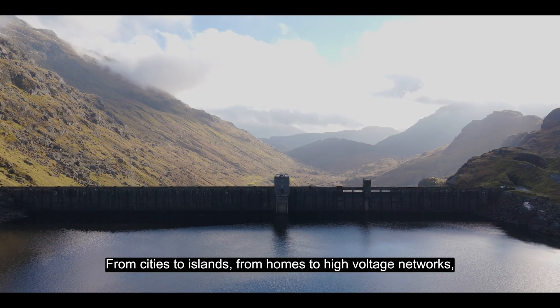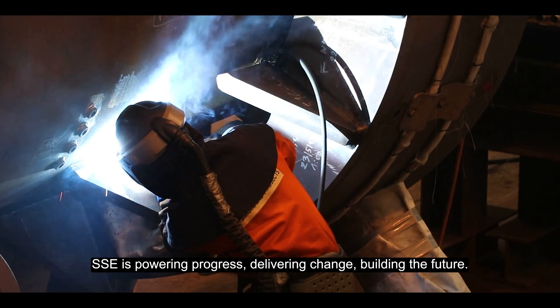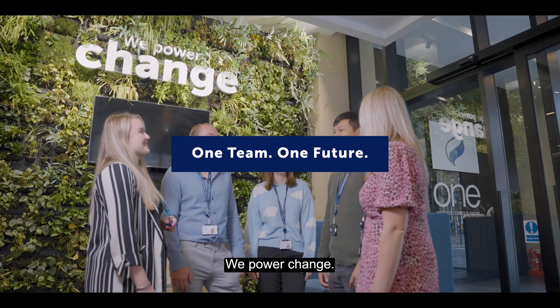From cities to islands, from homes to high-voltage networks, SSE is powering progress, delivering change, building the future. We power change.